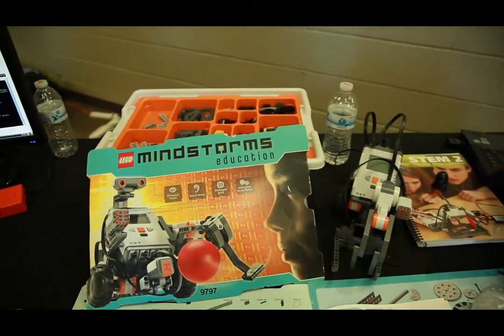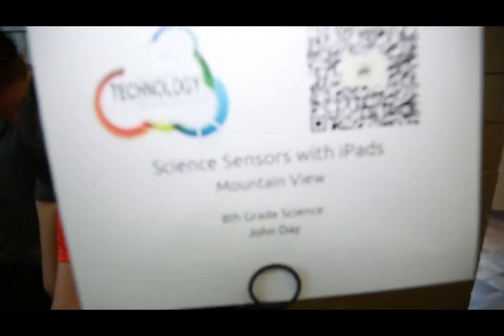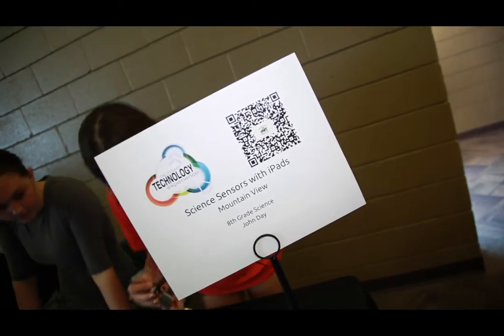Interactive exhibits included student demonstrations, hands-on experiences, student generated products, and QR code links to additional online content for each exhibit.